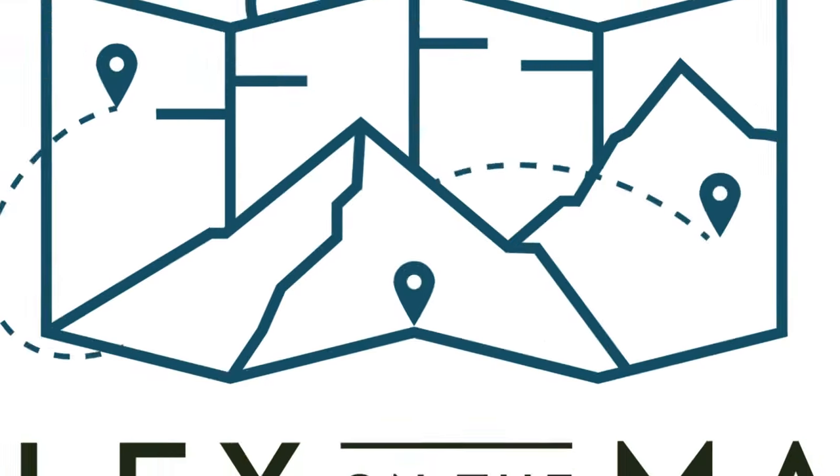Guess what? They've changed again. Hi there, I'm Alex from Alex on the Map and today we're going to go over the Glacier National Park Reservation System.